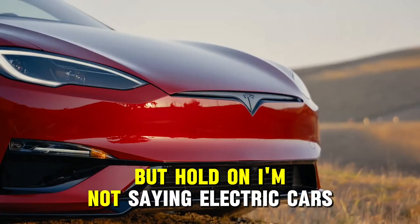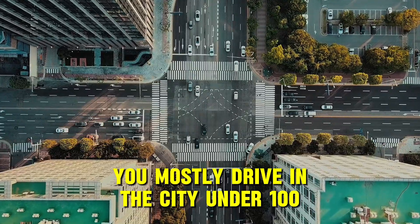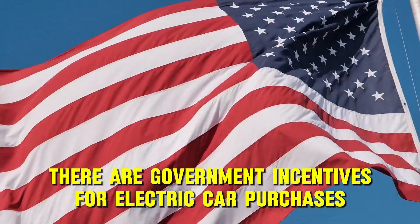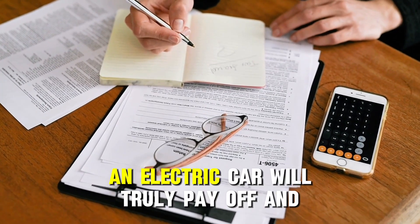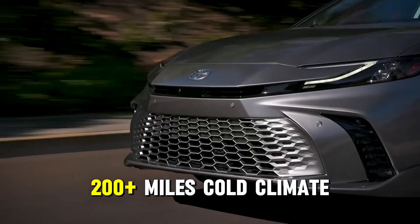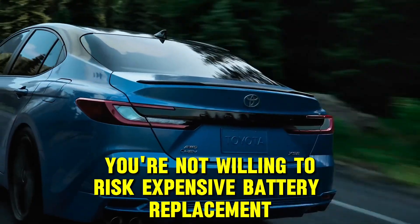I'm not saying electric cars are bad — there are scenarios where they really do win. Get an electric car if: you own a house where you can install a home charger; you mostly drive in the city under 100 miles per day; your region has low electricity rates; there are government incentives like $5,000 to $7,500 in tax credits; or you live in a warm climate where batteries last longer. Get a hybrid if: you live in an apartment without a personal charger; you frequently take long trips of 200-plus miles; you're in a cold climate with winters below 20 degrees Fahrenheit; you want maximum reliability and simplicity; or you're not willing to risk expensive battery replacement.